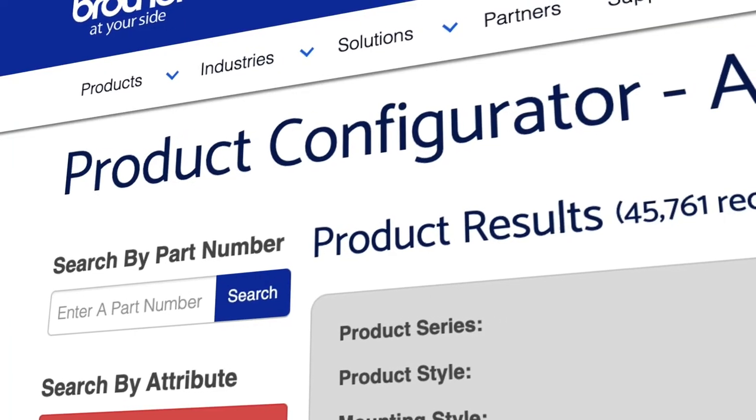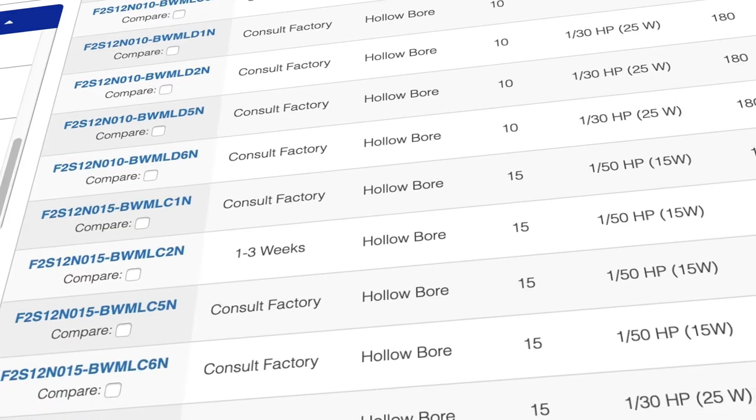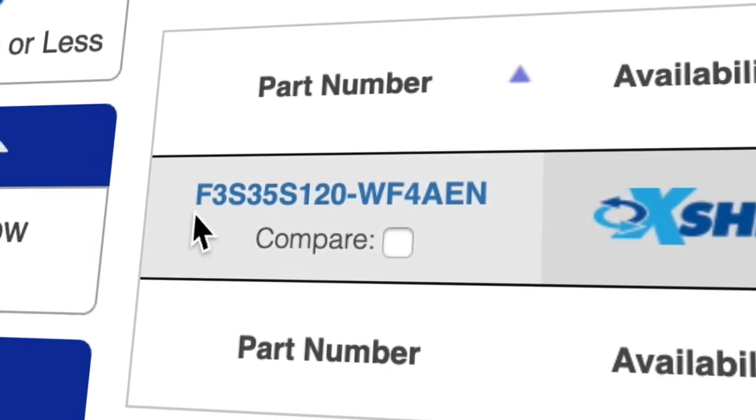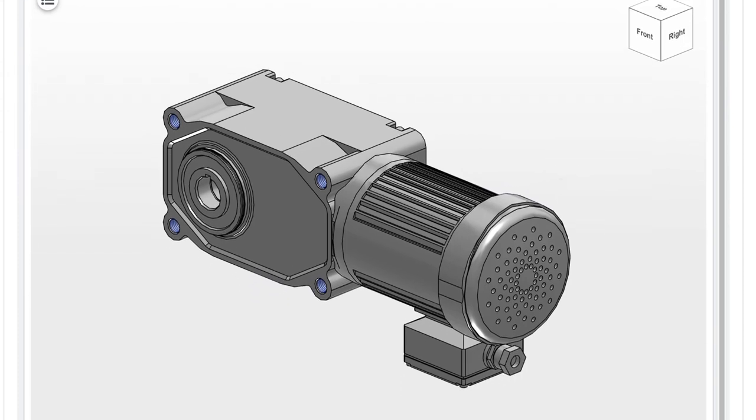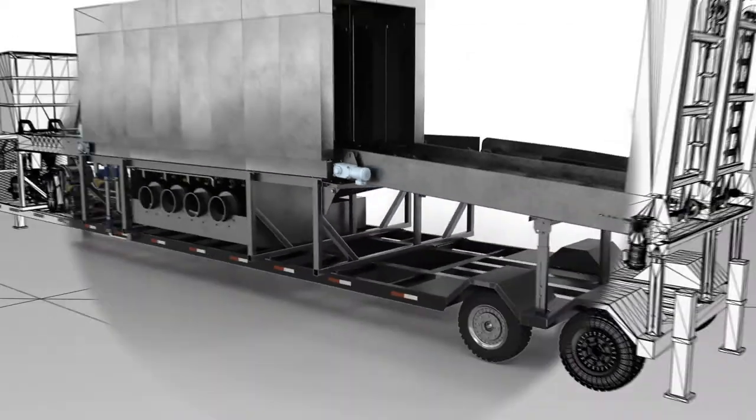As a design engineer, what I like about Brother Gear motor is their online configurator. It's very easy and simple to go through and find what I need, and within five to ten minutes I'm up and rolling on my design with a gear motor that will work.